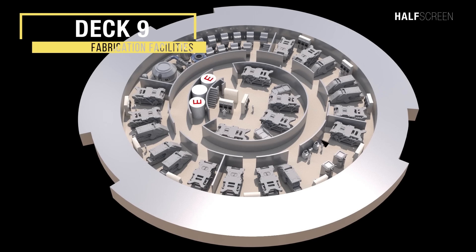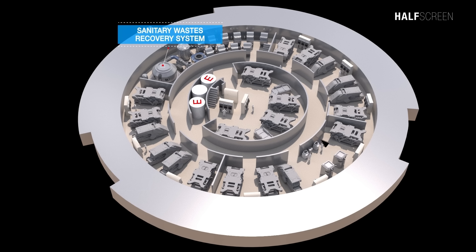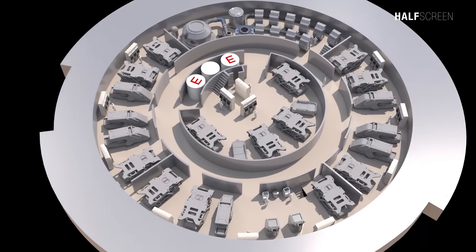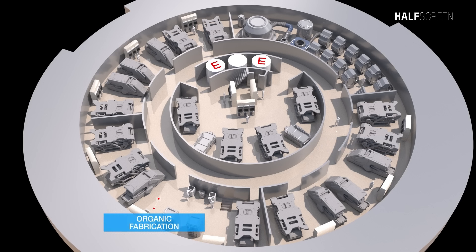On deck 9 was the fabrication facilities. It was stated that material reclamation and fabrication was located on this deck. At the center of deck 9 was the material reclamation facilities, basic raw materials storage, and sanitary waste recovery system. With control consoles along the walls, the ship was capable of fabricating non-organic non-metallic materials, organic materials, and non-organic metallic materials.